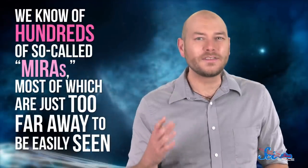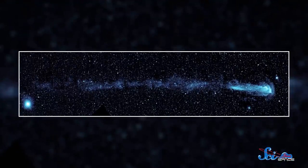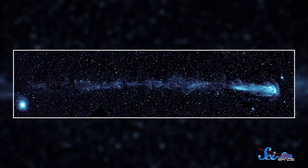But we're still figuring it out. One thing is sure, though: Mira isn't alone in this. We know hundreds of so-called Miras, most of which are just too far away to be easily seen. But if you're lucky, you can spot the first one with the naked eye. And as a bonus — you won't be able to see it without a fancy ultraviolet telescope — but researchers also discovered in 2007 that Mira has a tail. It's a whopping 13 light-years long, and it's made of elements like carbon and oxygen being shed by the star as it zooms through space. Just in case this object wasn't already weird enough.